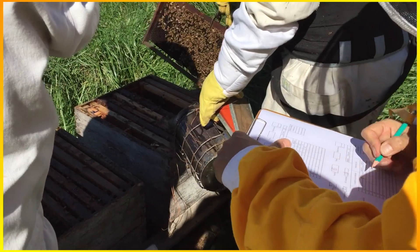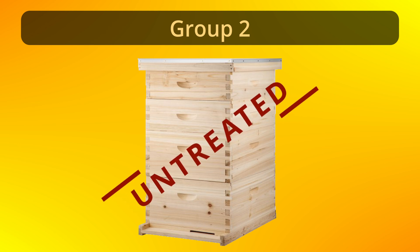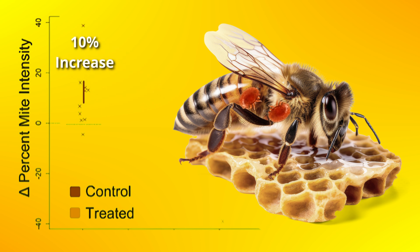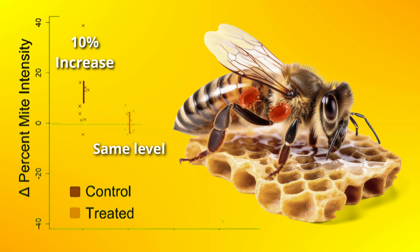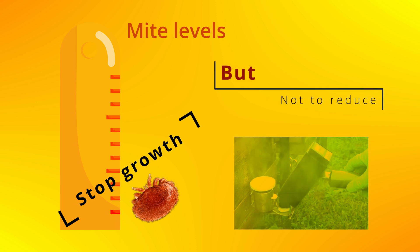When the researchers evaluated varroa mite levels between the groups at the end of the experiments, the results were surprising. The untreated group in the Auburn field trial in 2020 showed a 10% increase in mite intensity from the original number found at the beginning of the trial. Interestingly, the treated group maintained the same levels of mites as at the beginning — meaning the treatment was strong enough to stop mite growth, but not to reduce it to a safer level.